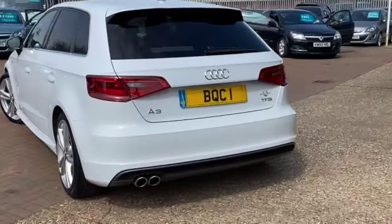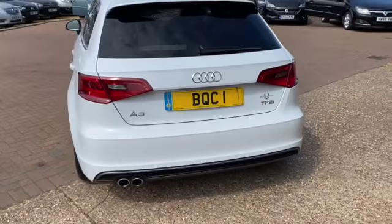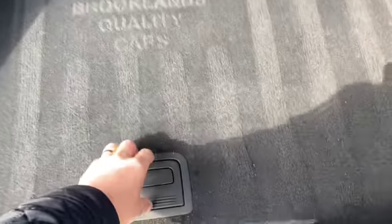It's only £30 a year to tax. Got the twin exhaust. And you've got a decent sized boot in the A3. This one's been detailed by Ash — we bought him a stencil so he can put Brooklyn's Quality Cars in the boot.